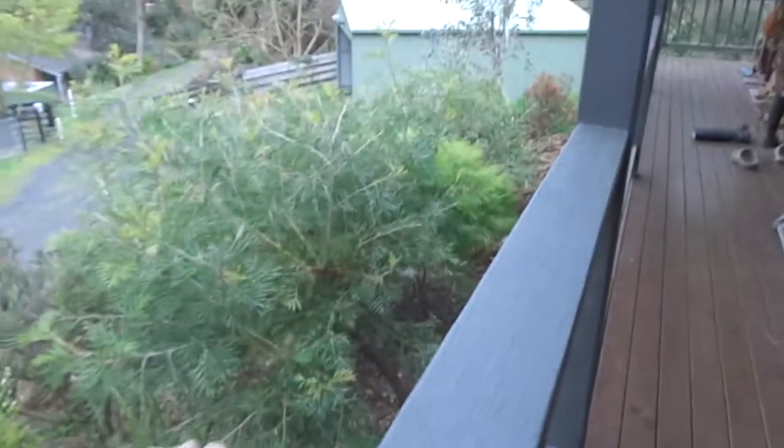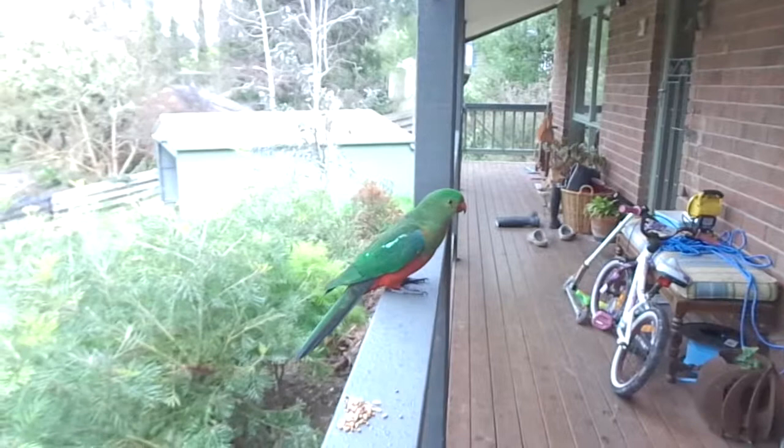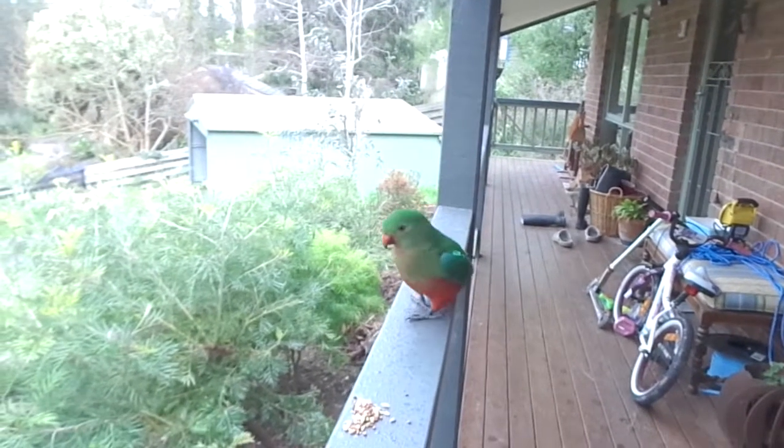G'day guys, just a quick video to show you a bit about local wildlife. I've got a king parrot here up on the roof. I've got a bit of seed here — there you go, good girl. This is a female king parrot.